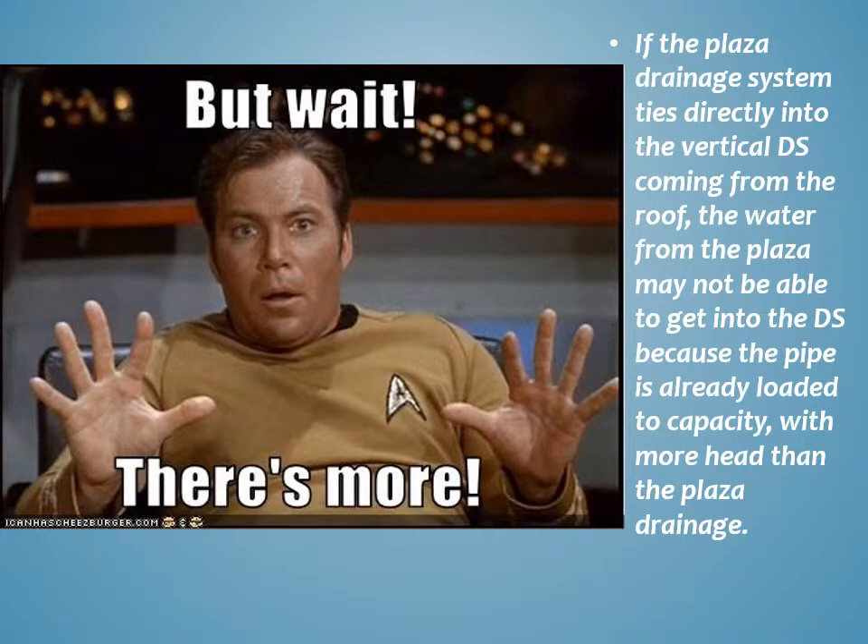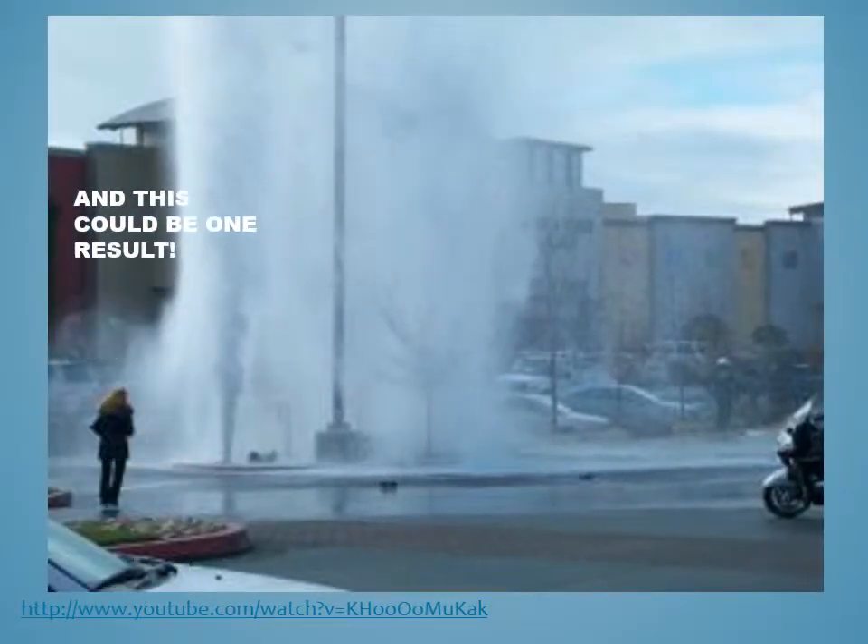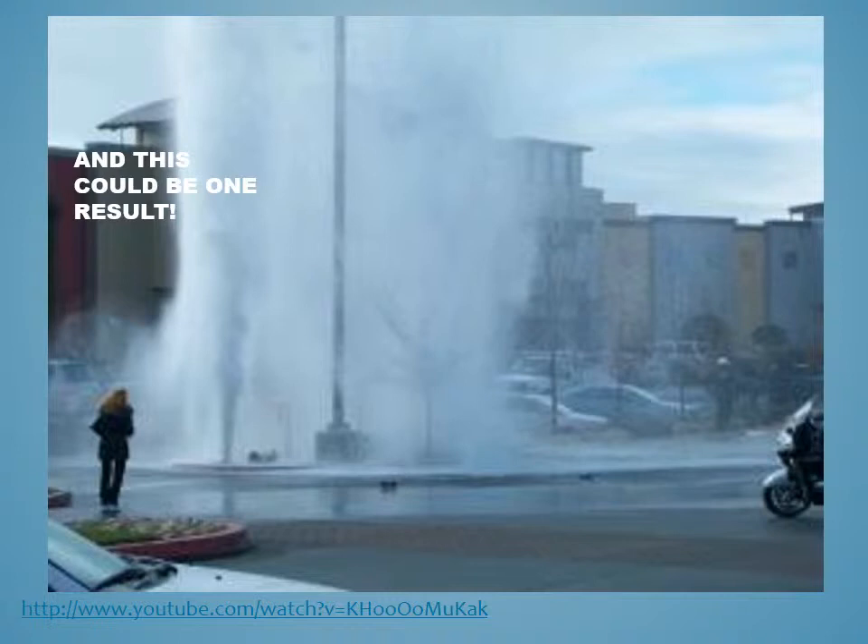So the plaza also requires drainage. If the plaza drainage system ties directly into the vertical downspout, the water from the plaza may not be able to get into the downspout because the pipe is already loaded to capacity and has more head. When this happens, the air compresses but the water doesn't — water is not compressible for our intents and purposes, while air is very compressible. At some point, the air fights back. This can push water back out of the lower drains of the plaza or create a geyser effect. I have seen it happen.